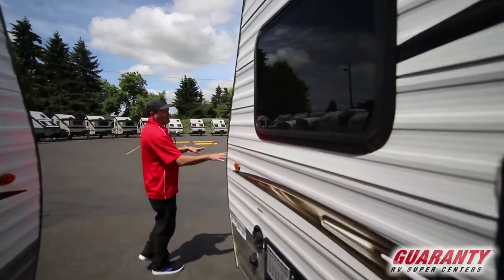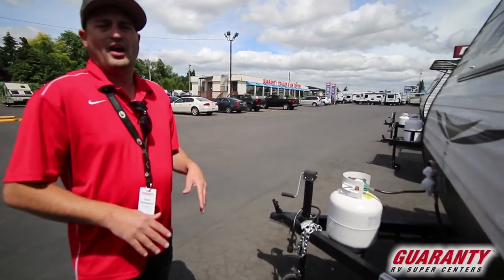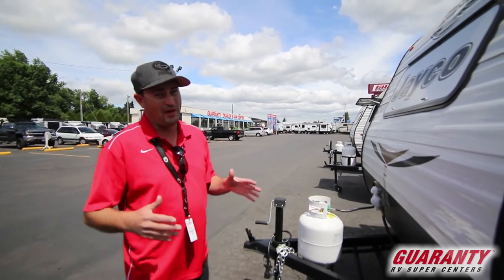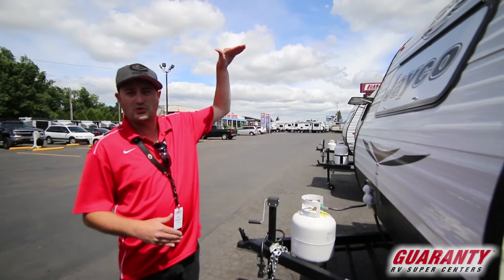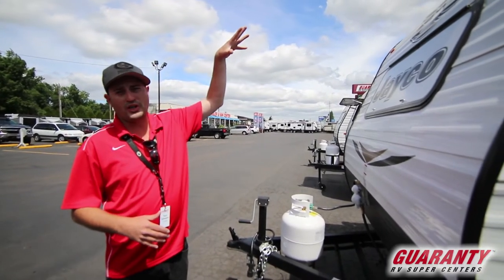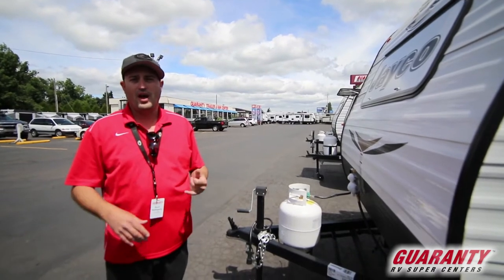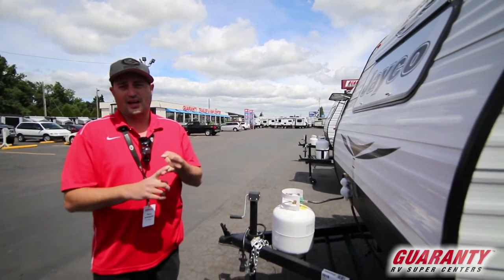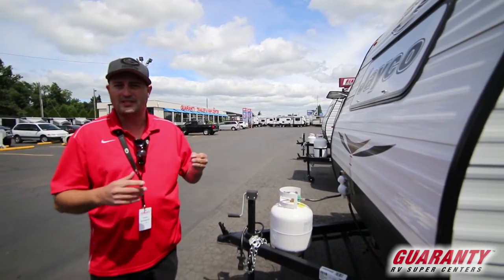Up front you have spots for your propane and your batteries. This is a very, very light unit that you can hook up to very easily and bring pretty much anywhere. If you don't have a ton of storage at home, this should fit in a lot of people's driveways. It's not a real tall unit either — the air conditioning is on the side, not on top, so if you have an overhang that's not a problem. Payments are very low on these, and you can tow it with just about any vehicle with a V6.